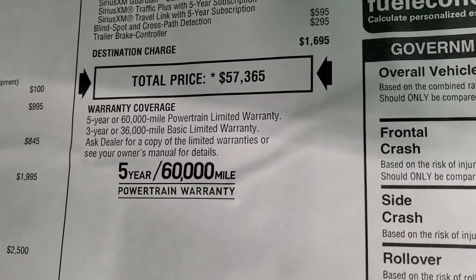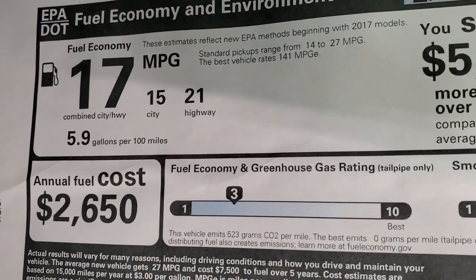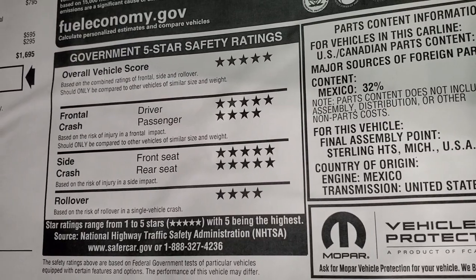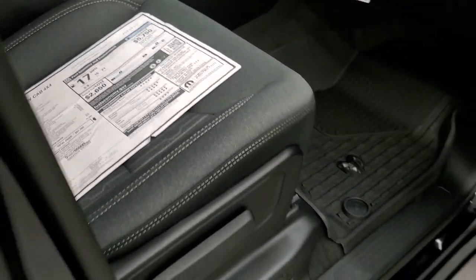Three-year/36,000-mile bumper-to-bumper and five-year/60,000-mile powertrain warranty on this truck. 21 highway, 15 city, 17 average. And the safety ratings are great — five and four stars up and down the board. You'll definitely feel safe carrying your family around in this truck.